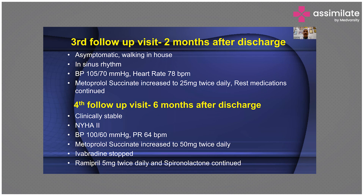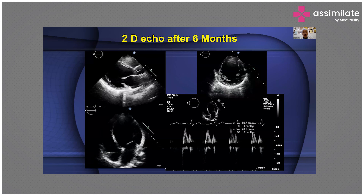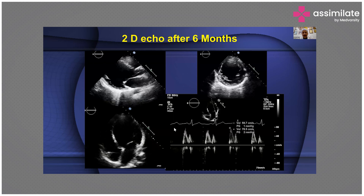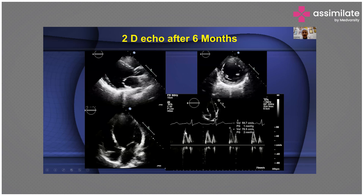At the third follow-up visit, two months after discharge, he was asymptomatic and walking around at home. Metoprolol succinate was increased to 25 milligrams twice daily and other medications continued. At the fourth follow-up, six months after discharge, he was clinically stable with blood pressure 100/60 and pulse rate 64. Ivabradine was stopped and ramipril was stepped up. The 2D echo was better but not as good as expected; the E/A ratio was measured, deceleration slope improved to 59.7 ms, and ejection fraction was slightly better, and he was doing his normal work.